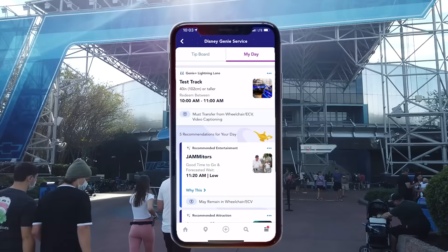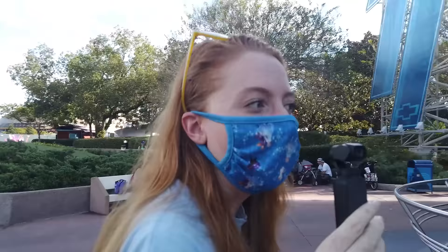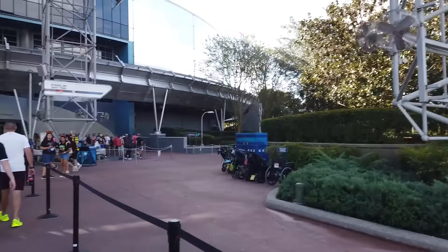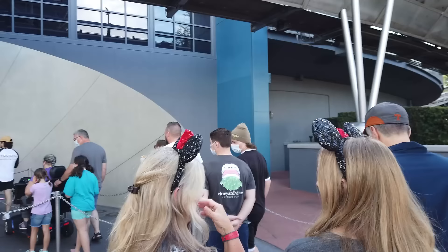I would prioritize Test Track if this is an attraction you want to do. I'm headed to ride Test Track, but I'm not alone — Quincy's going too. This is super awkward because we said goodbye and now we're walking the same direction. I thought you were going to Frozen. I wasn't, I was going here. Yeah — okay, bye. Have fun. You have fun. We'll have more fun because we're going to skip the line.